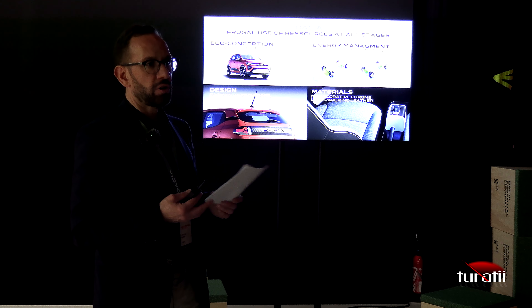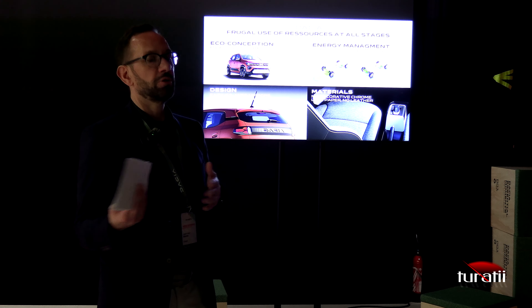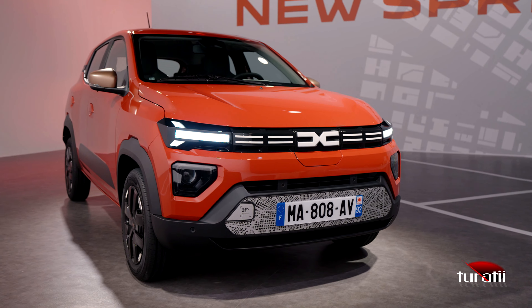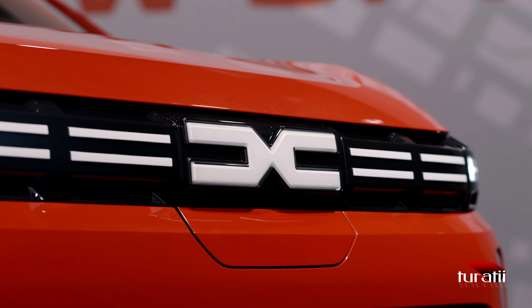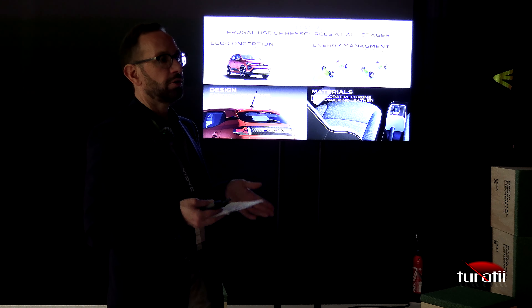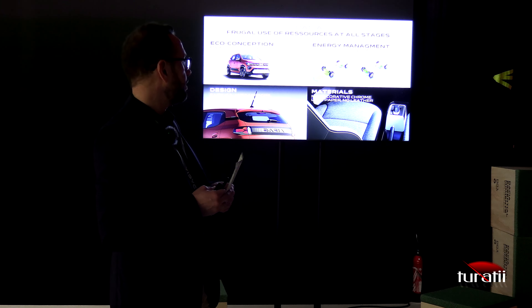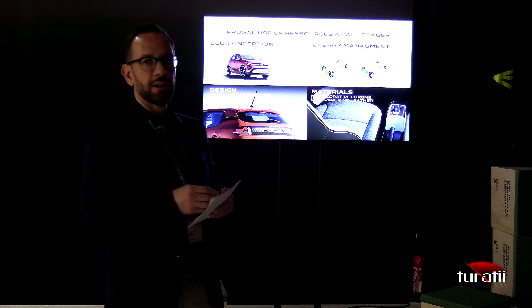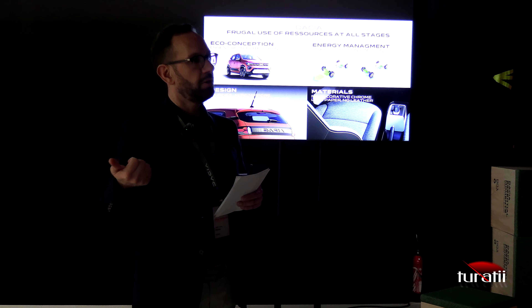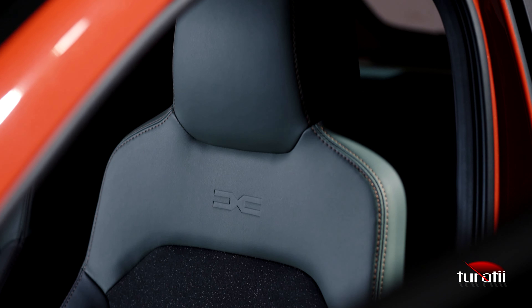To go further on consumption reduction, we eliminated decorative chrome on the car because decorative chrome is very polluting when produced. We also made the choice to have no animal leather inside, and we reduced paper to a minimum with a digital user manual available for our customers. With this digital application, the customer can scan parts of the car with their smartphone and access the relevant section of the user manual directly.